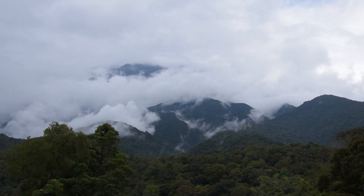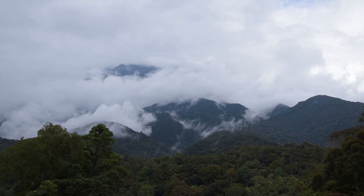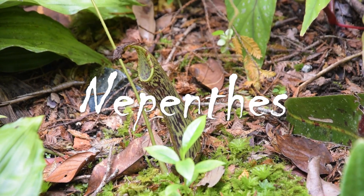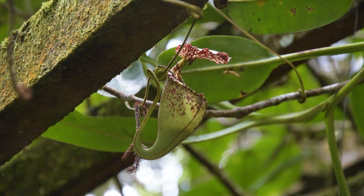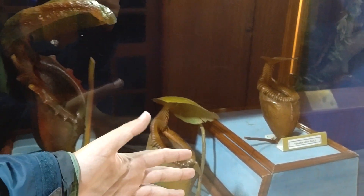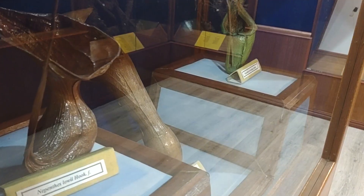Few places are as famous for carnivorous plants as Mount Kinabalu in Borneo. This is the world of Nepenthes pitchers, such as these examples growing in the botanical gardens, though these are tiny compared to the rare giants of the mountain. Here are some preserved specimens of those compared to my hand. These are big enough to predate not only on insects, but on rats.